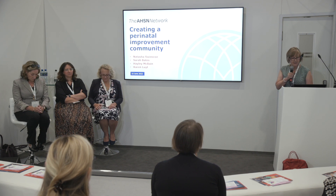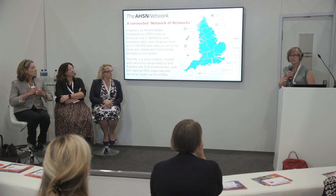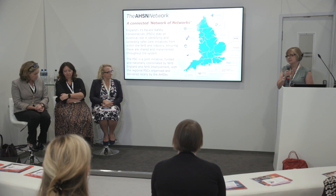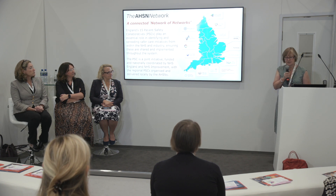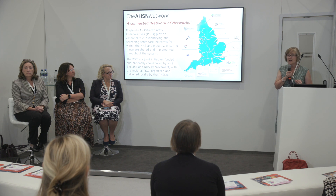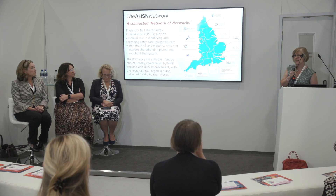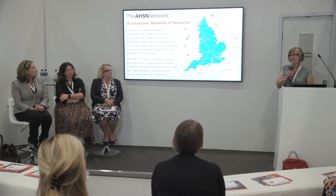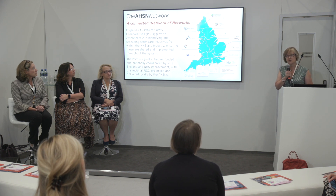I'm going to start off this morning by giving you a very brief introduction to the AHSN network and the patient safety collaboratives, and then hand over to these ladies who can tell you about the fabulous work we've been doing across the southwest and the west of England. Patient safety collaboratives are hosted by the AHSN network of networks and our role is to deliver quality improvement in collaboration with our ICSs. We have been doing that for nigh on 10 years now and we've got some great examples of success and spread.